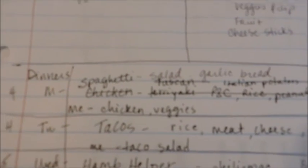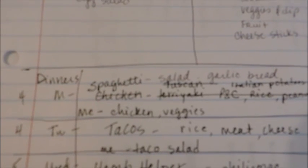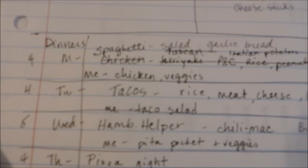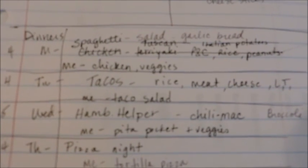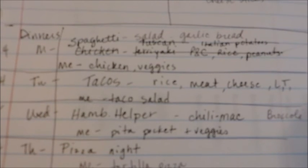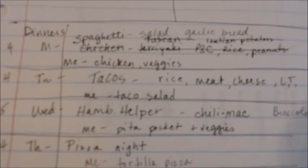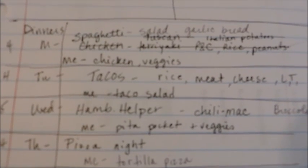That is not on my diet plan, so for me I'm going to have chicken and veggies, but I'll be making spaghetti for the family. Then Tuesday, we're going to have tacos for Taco Tuesday. They will have rice and ground meat, cheese, lettuce, and tomatoes. And I will have a taco salad instead — I'll just put all mine over lettuce and have a dressing on top of it.